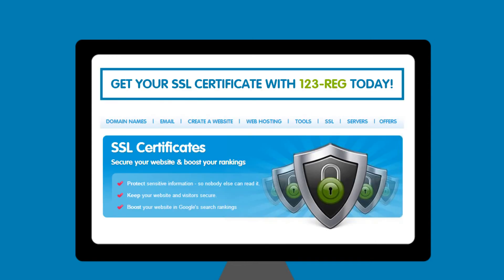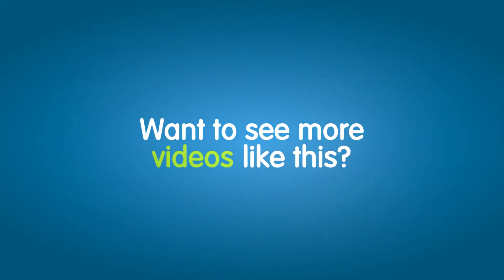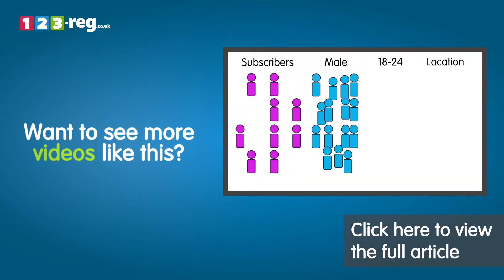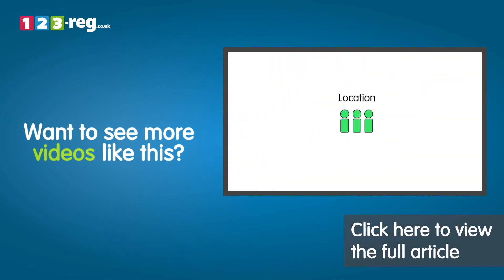To purchase your own SSL certificate and for more information on how to install one on your own website, check out our range of SSL certificates on the 123REG website. Want to see more videos like this? Check out the 123REG Support Centre for helpful videos and step-by-step tutorials.